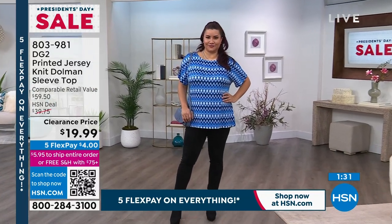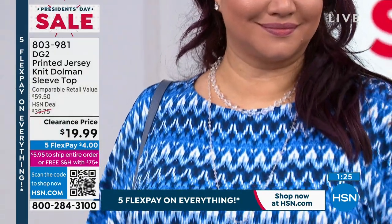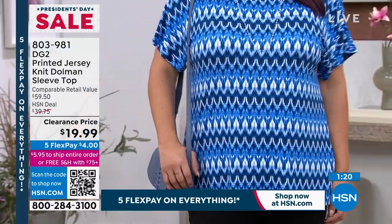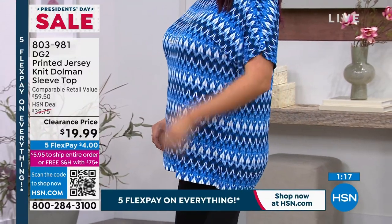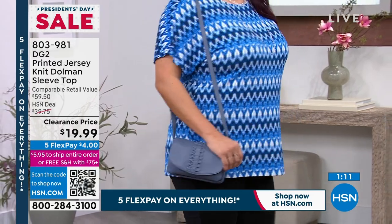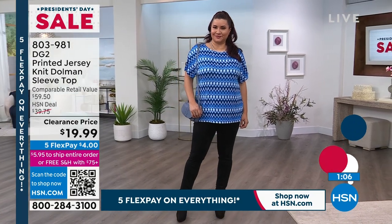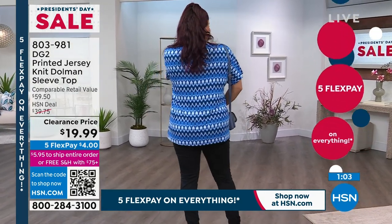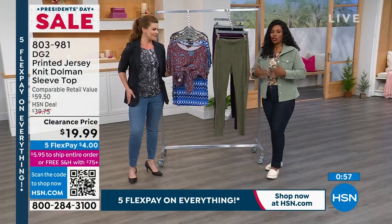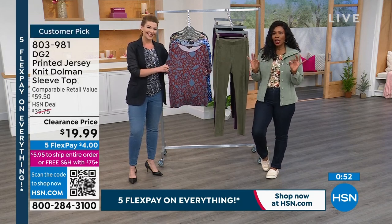The importance of the dolman sleeve: on Annette you can see it has a little relaxed fit, a little elongated down the arm, and in the armpit it gives a beautiful drape. It's not one of those t-shirt sleeves that cuts in at your armpit. This jersey knit is going to feel good, stretch with you, and this is not a top you're going to be fidgeting in.